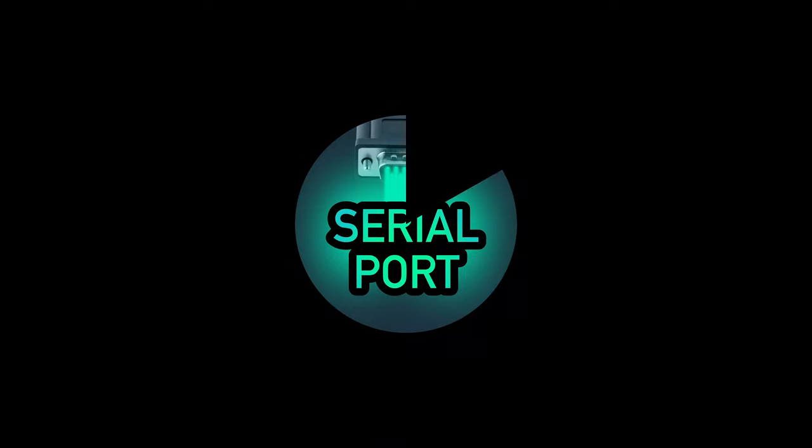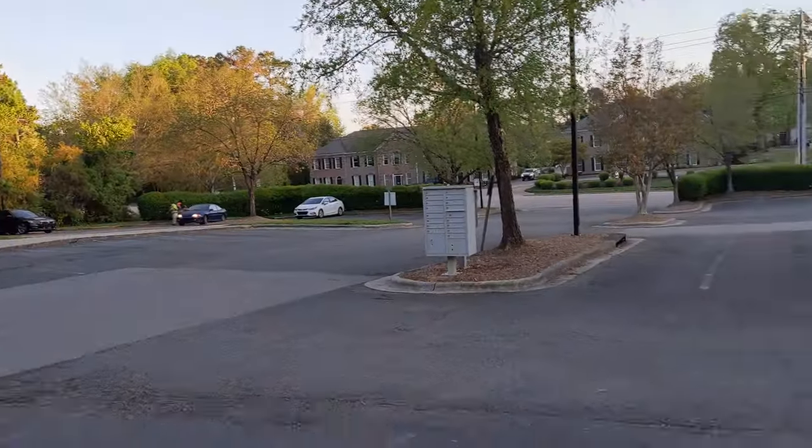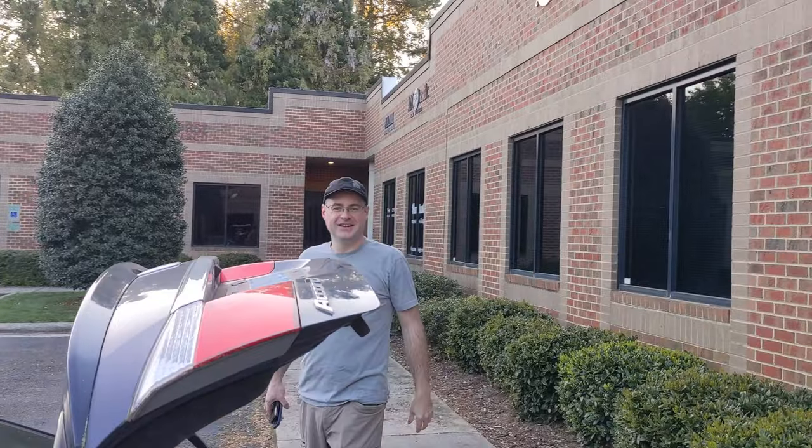It's 6:15 in the morning and it's time to head to VCF East 2024. But first I have to go pick up Mark. Got all our stuff, got the lawn crew here, Mark's ready to go.